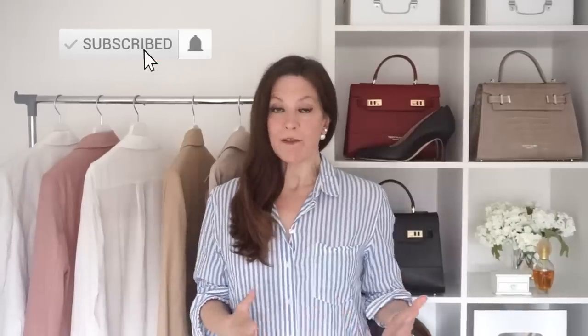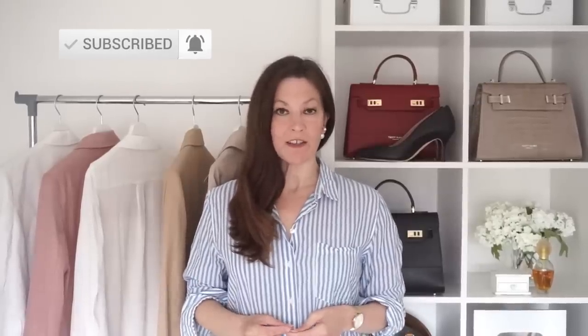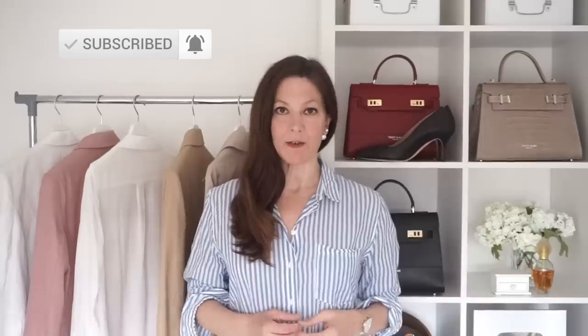Hi everyone, welcome to my channel. In today's video I've got five classy but casual spring outfits to share with you. These are outfits that can be recreated really easily with things you may already own, or you may need a few bits and pieces to recreate the look. I'll show you where you can pick everything up in all kinds of budgets. Let me show you the first outfit.